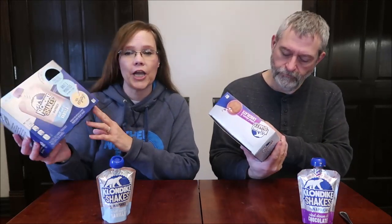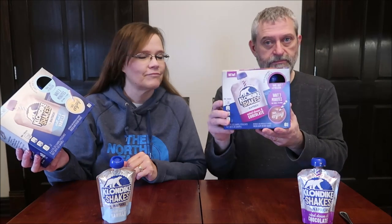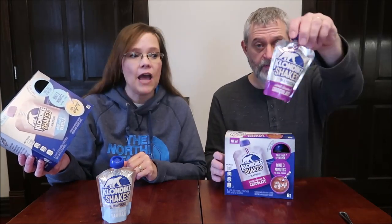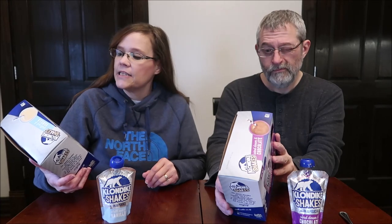Today Kevin and I are going to be trying the new Klondike shakes — they are in a pouch. I have the Chill Out in vanilla and I have the Wind Down in chocolate. These were $5.99 each at Kroger. There is another flavor, strawberry, but our Kroger did not have it so we're just trying the ones we could get. I find that when I wait for things to get to our area it's too late, so I want to try these while they're new.